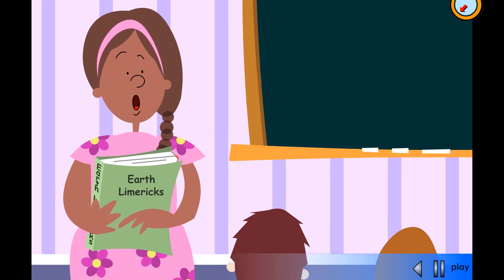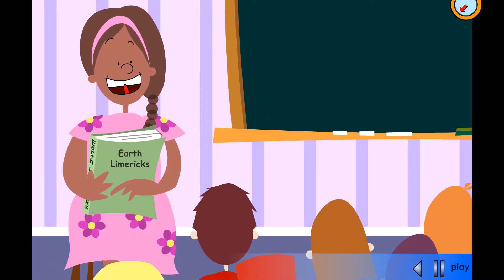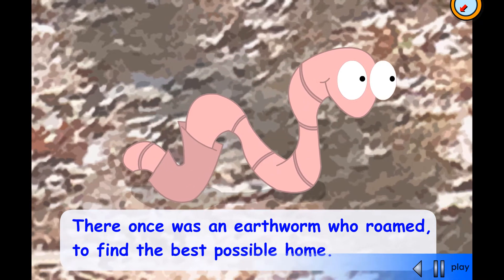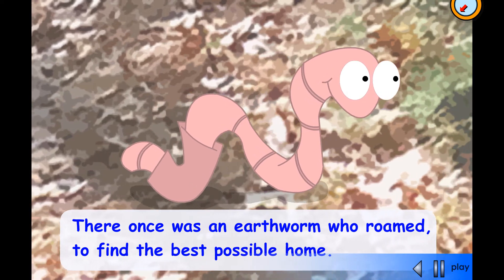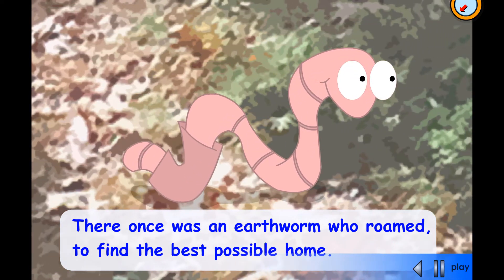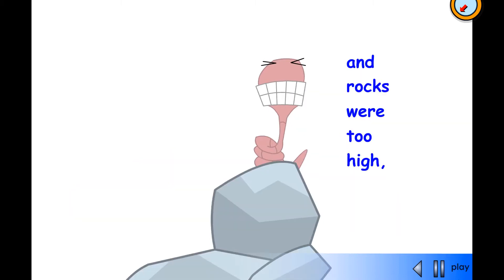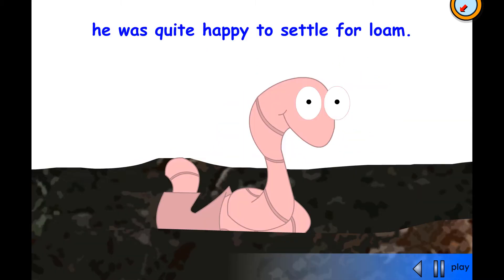Okay children, settle down, and I will read you some limericks all about how living things use the materials that make up the earth. There once was an earthworm who roamed, to find the best possible home. Though sand was too dry, and rocks were too high, he was quite happy to settle for loam.